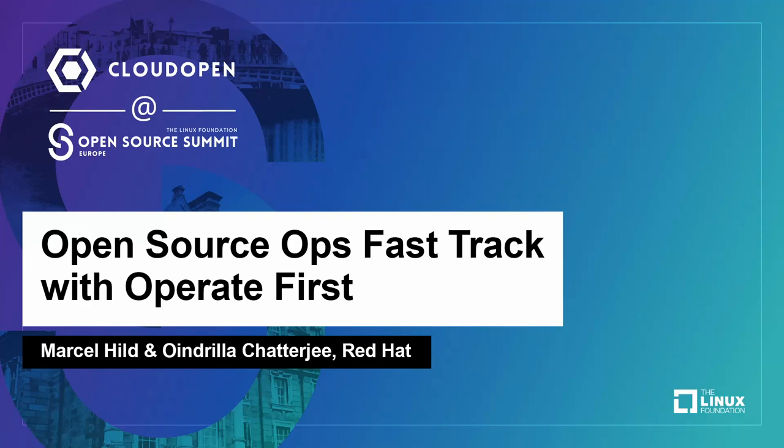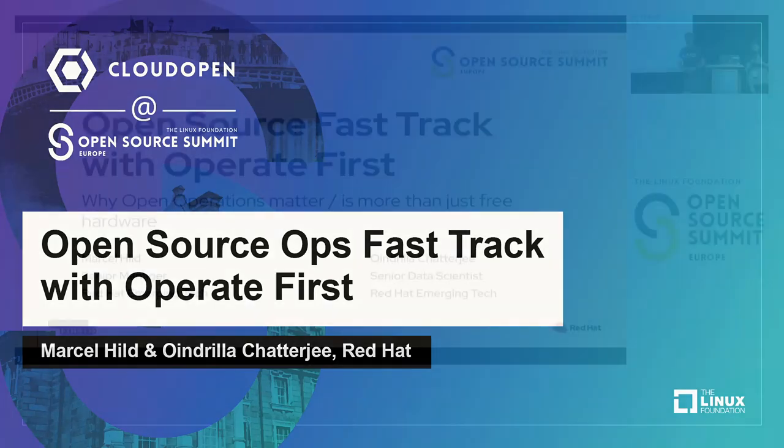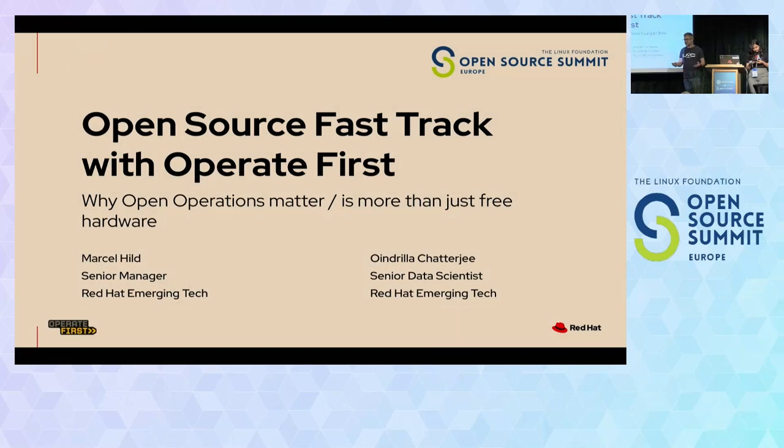Hello, welcome. Thanks for joining this session. It's a very large room, so let's get cozy on open source fast track with Operate First.